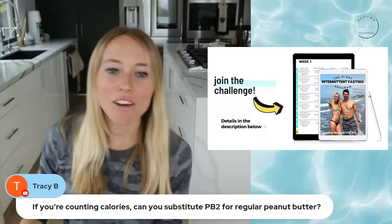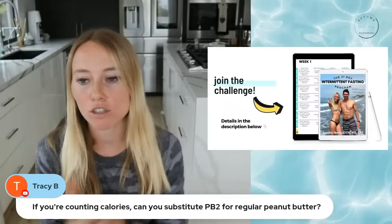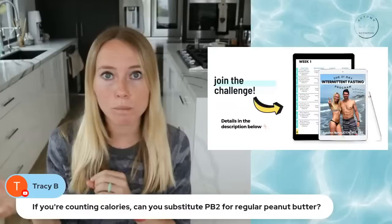If you're counting calories, can you substitute PB2 for regular peanut butter? I have not found counting calories to be effective. PB2 takes out essentially all the fat, so you're not getting the hormonal satiety benefits that regular peanut butter's fat provides. Although you might get equal caloric intake from a tablespoon of peanut butter versus an amount of PB2, one is going to make you feel satisfied and prevent sugar cravings, and one is not.